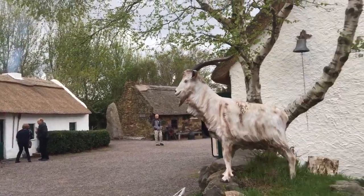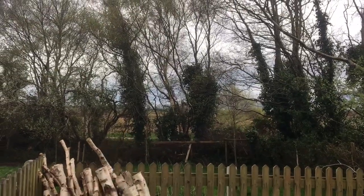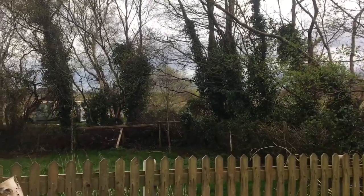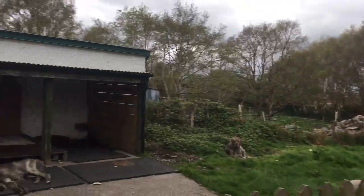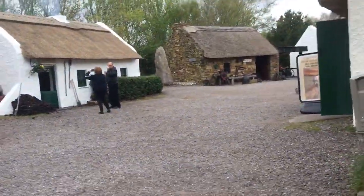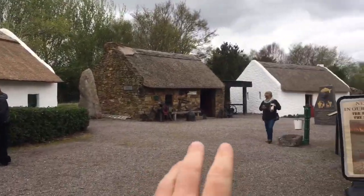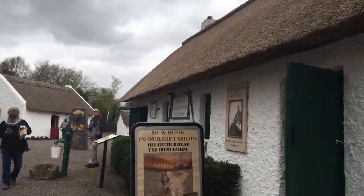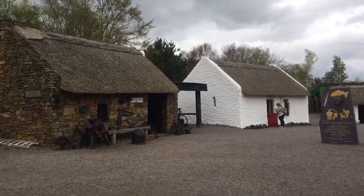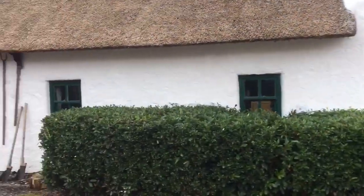This is a bog village — a settlement right on the edge of a bog. The bog played an important role in that it provided peat for fuel, since there wasn't a lot of wood to cut down. They would burn the peat to provide fuel for blacksmithing or just warming a place. This is a restored bog village that was destroyed during the famine.